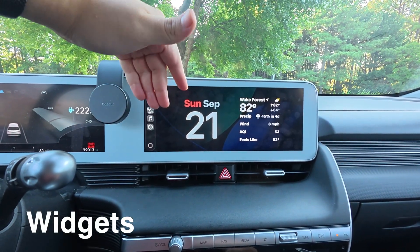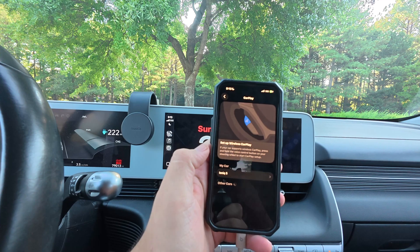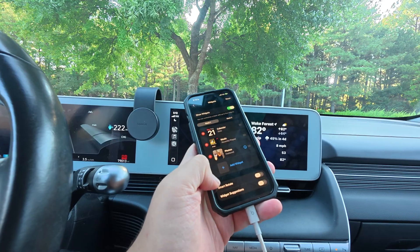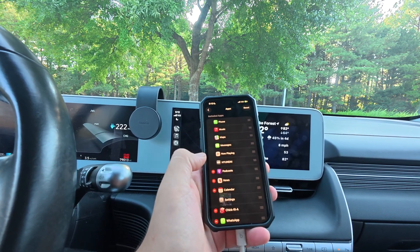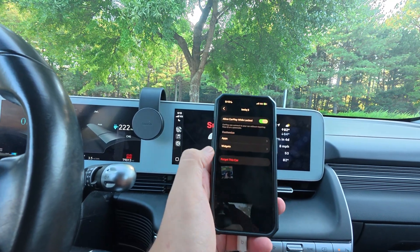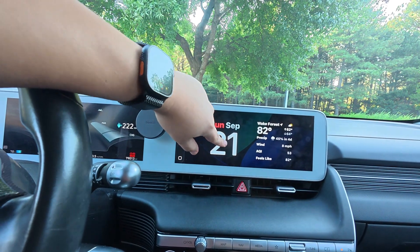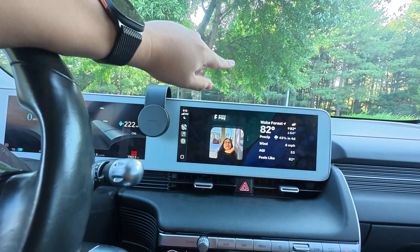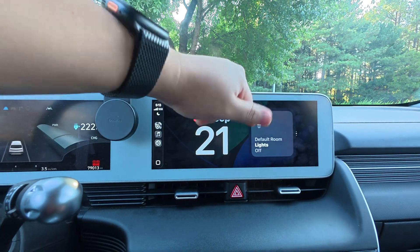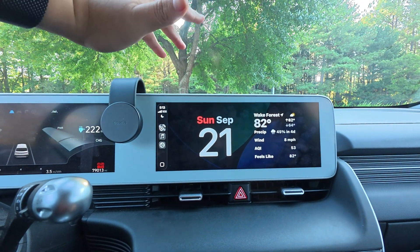The first thing you'll notice is we now have widgets. You have to set this up on your phone — you can't set it up in the car, as far as I can tell. Go to Settings, select CarPlay, select your car, and you'll see widgets right there. You can add and remove whichever widgets you want. You can make it look nice with calendar, weather, music, photos, and you can even control your lights using the Home app.